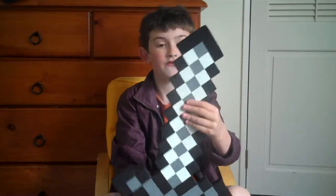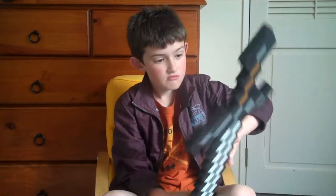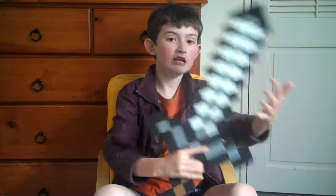An iron sword made out of foam. It's 3D. Pretty much easy to fight with. Put your hand on it — hits a little bit.